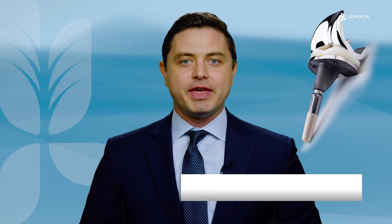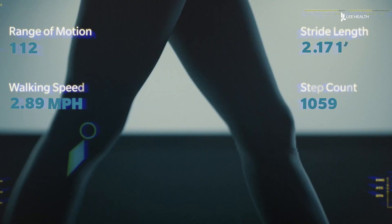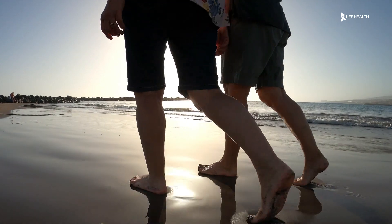Independent orthopedic surgeon Dr. John Thompson says the smart knee has a built-in chip that uploads data to the cloud. It can track the length of your stride, the range of motion after surgery, and your gait speed — how fast somebody is walking.